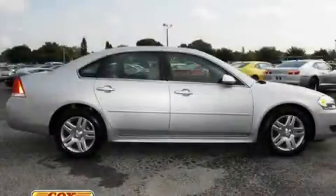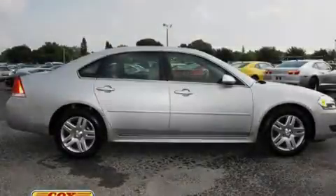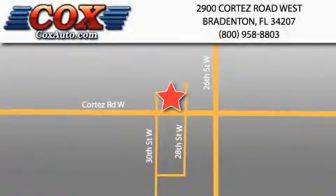Stop by today and test drive this vehicle for yourself. Be sure to take advantage of our first-year complimentary basic maintenance on every pre-owned vehicle purchase from Cox Automotive.